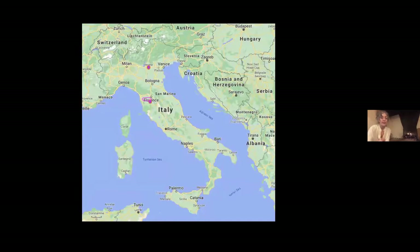We're going to go to Verona. You can see Verona there, the pink dot at the top in the northern part of Italy, between Milan and Venice. It's actually in the region of Veneto, the capital of which is Venice, and it's in the Po River Valley right there at the base of those mountains.